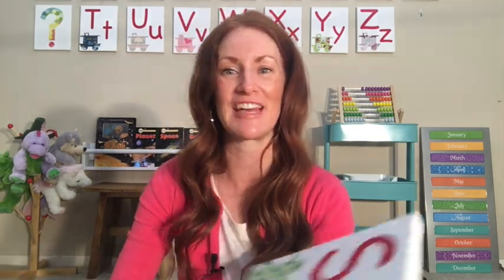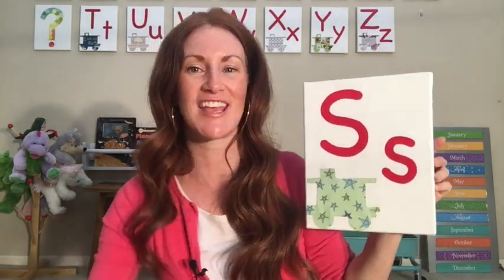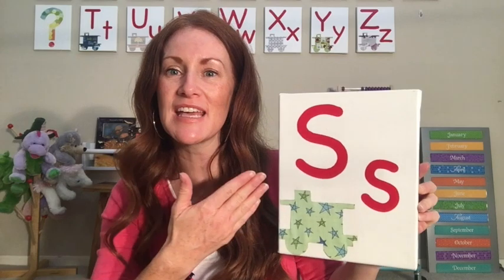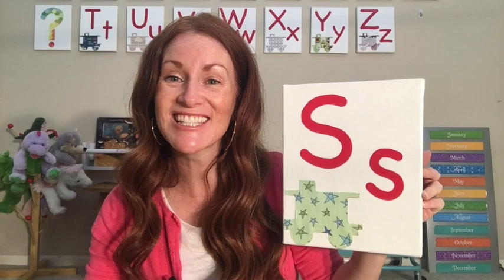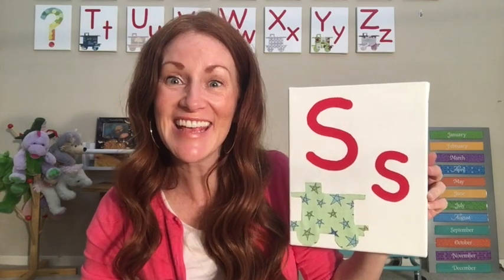We're also going to talk about letter S today. I see uppercase S and lowercase S. Do they look the same or different? Yes, they look the same today — only one is big and one is smaller. S makes the sound /s/. Did you notice S kind of looks like a snake, and snake starts with letter S.